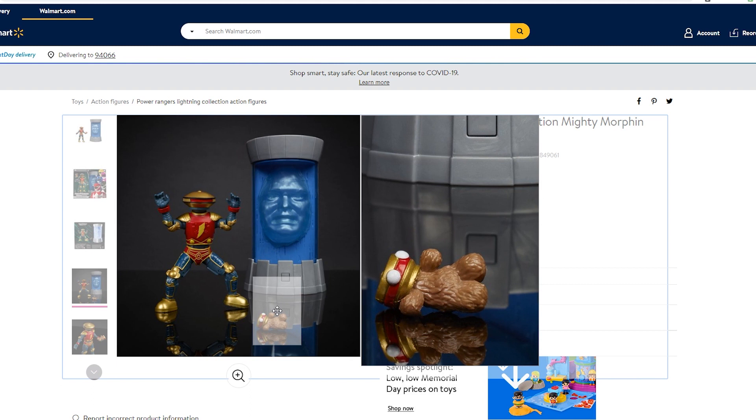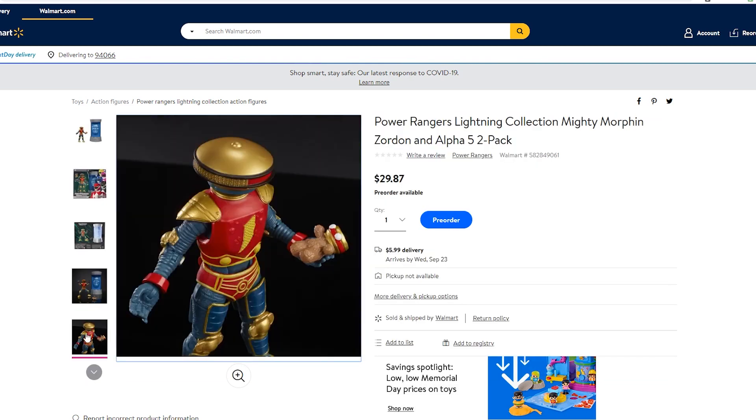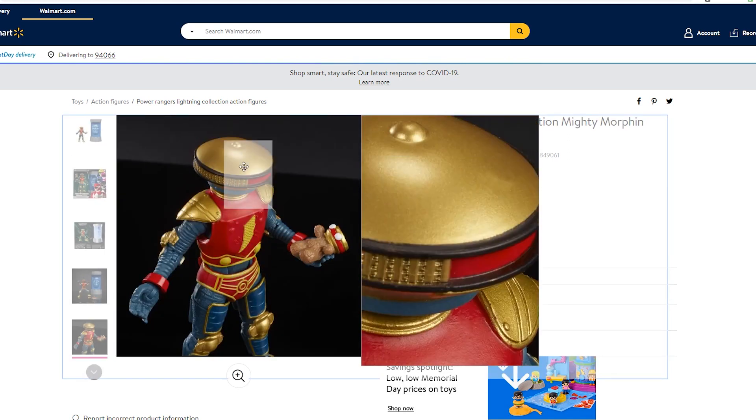He's got the teddy bear, which is adorable. I gotta admit, Alpha 5 having the teddy bear — I love that detail, because if you watched Mighty Morphin from season one at the very beginning, Alpha 5 did carry around a teddy bear. They kind of dropped that later down the line. And here he is holding it — that is so adorable.